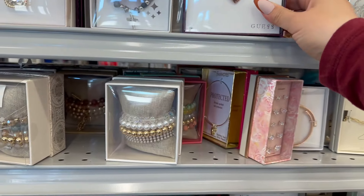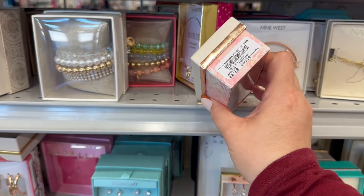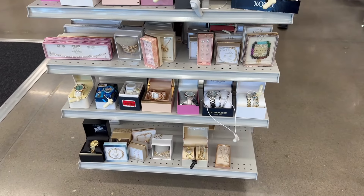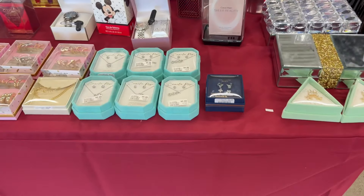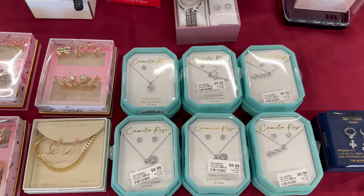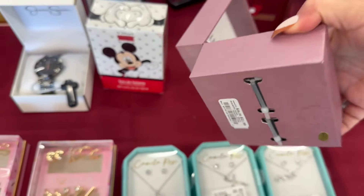Right here they've got these nice gift sets — there are quite a few clearance ones. These are all jewelry. Now over here they have a nice display for Mother's Day, some more jewelry sets, and some watches — that one is $21.99.